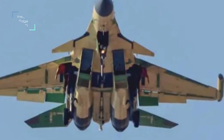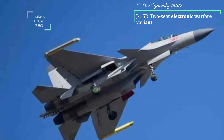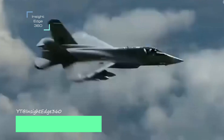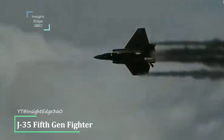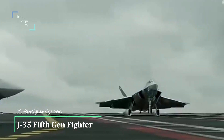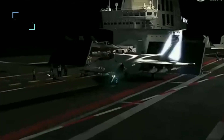The J-15D is a two-seat electronic warfare variant with electronic warfare pods and other electronic equipment installed. Still in development, it will carry the PL-15, PL-10, and other munitions carried by the J-15B, and might carry next-generation munitions specially designed for fifth-generation fighters.